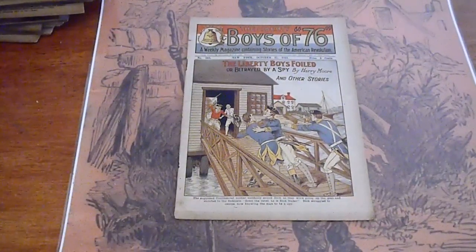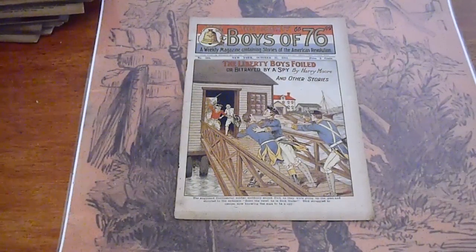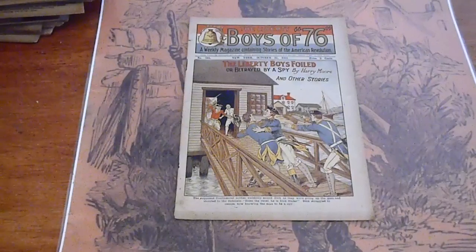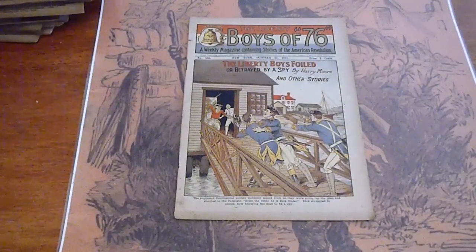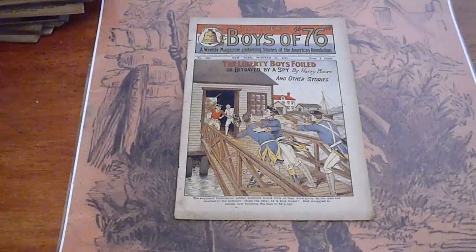Pages of cream. Visit us at www.dimenovelhunter.com and you will get to the website. Our eBay site is simply Dime Novel Hunter. Have a good day.